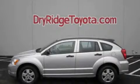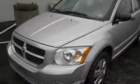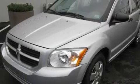This is a 2007 Dodge Caliber. It features a four-cylinder engine and an automatic transmission.